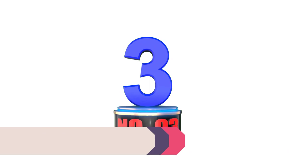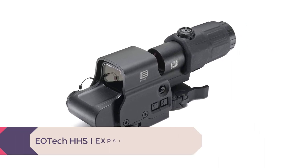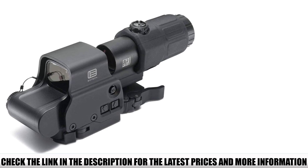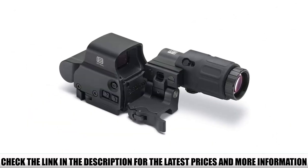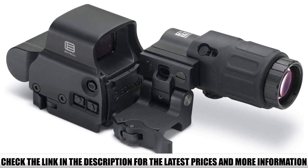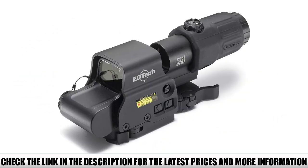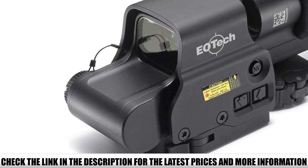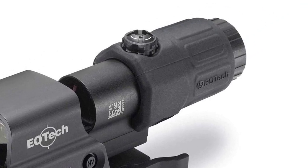Number 3: EOTECH HHSI EXPS3-4 with G33 Magnifier. Looking at the price alone, you'd wonder why you're paying more for the EXPS3 HWS. However, you're getting a 2-in-1 bundle — it might cost close to a grand, but the included G33 magnifier makes the difference. The EXPS3 sight is 11.2 ounces and 3.8 x 2.3 x 2.9 inches, slightly more compact than some other EOTECH models. It has a side-loading battery compartment taking 1x CR123 for 1,000 hours of use at nominal setting 12. There are 30 brightness settings total, with 10 compatible with Night Vision. The HHS will automatically shut down after 8 hours of non-use, but is also programmable to shut down after 4.